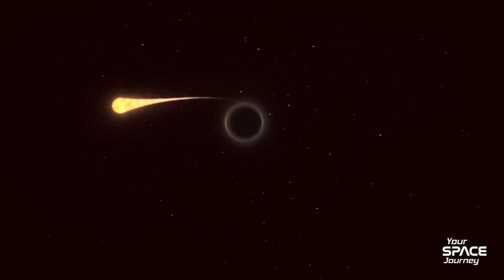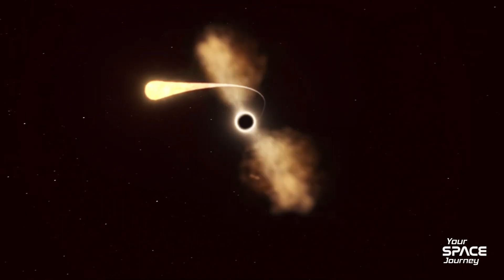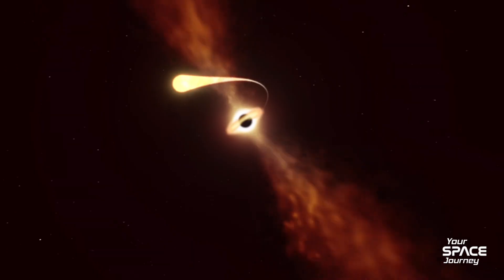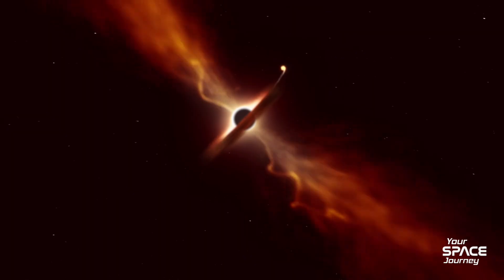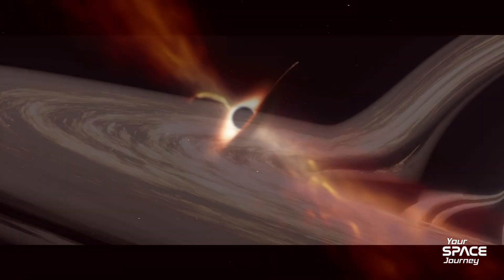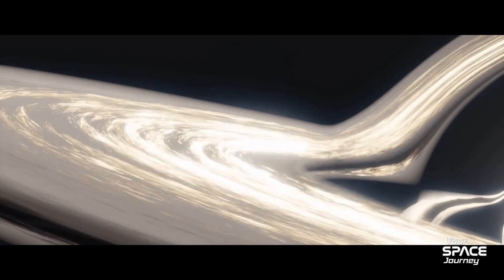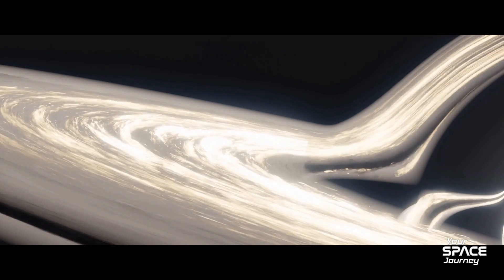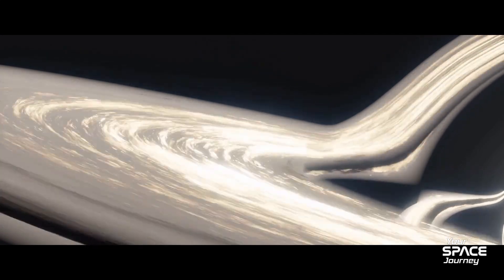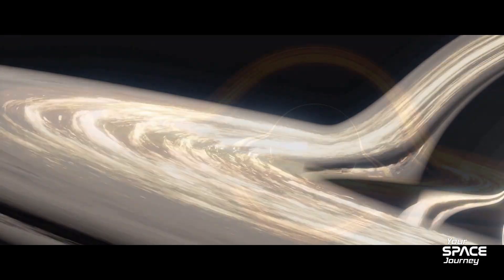What if you fell into a black hole? It's not pretty, but it's fascinating. Let's break it down step by step, blending classic physics with 2025's latest theories. Approaching the event horizon, gravity intensifies. For a stellar black hole, tidal forces — stronger on your feet than your head — stretch you like spaghetti, a process called spaghettification. You'd be torn apart before even crossing.